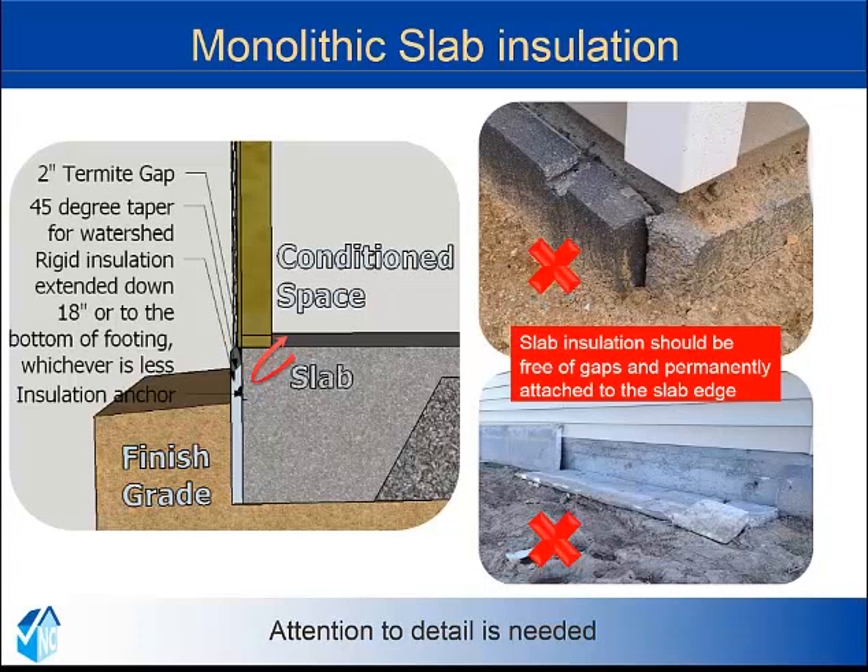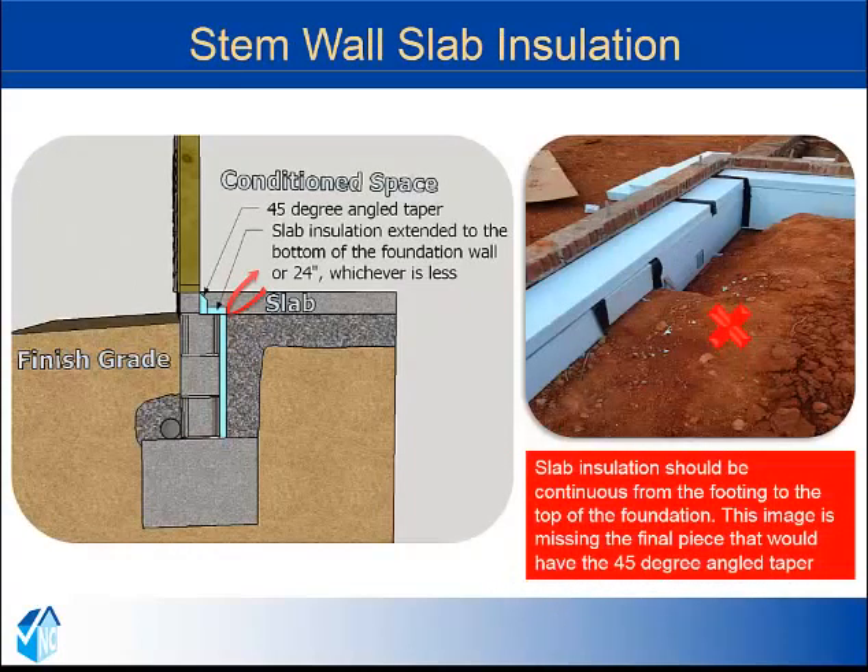There are many products on the market made for this application. Some have grooves that attach to the concrete, others have L brackets. These products are available at the building supply store. Stem wall slab insulation is a little bit easier because we can insulate on the inside of the stem wall. A 45 degree angle taper is allowed to be cut at the top, and the insulation extends 24 inches or to the bottom of the foundation wall.